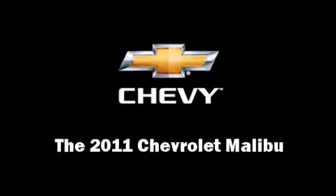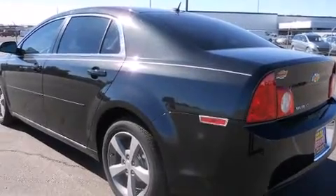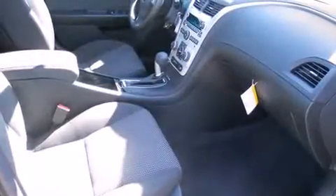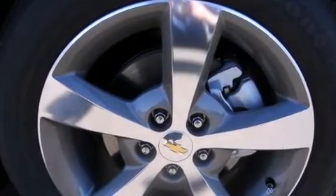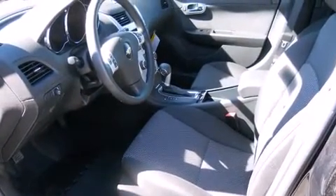The 2011 Chevrolet Malibu — this four-door, five-passenger sedan is ready to drive off the showroom floor. Smooth gear shifts are achieved thanks to the efficient four-cylinder engine, and for added security, dynamic stability control supplements the drivetrain.